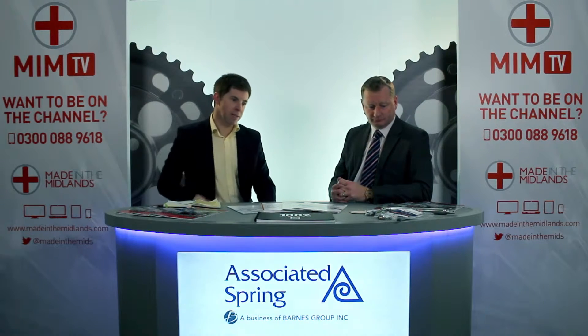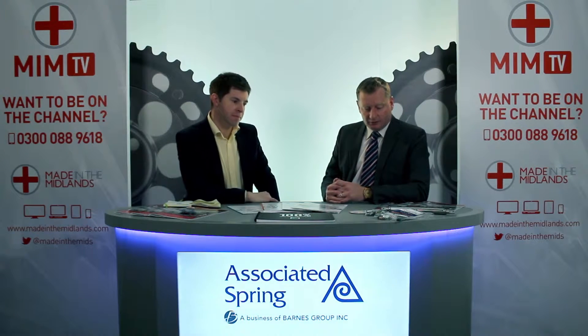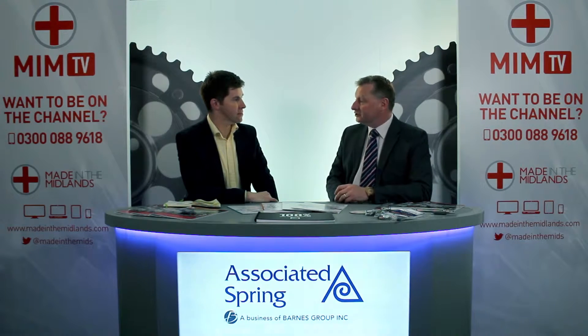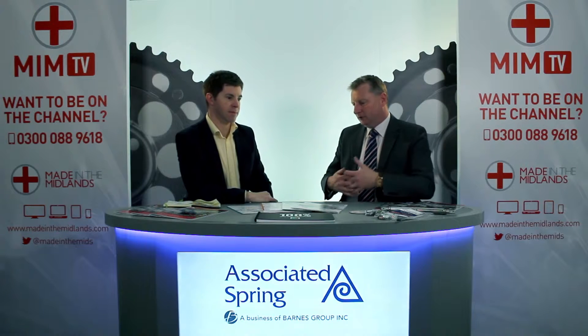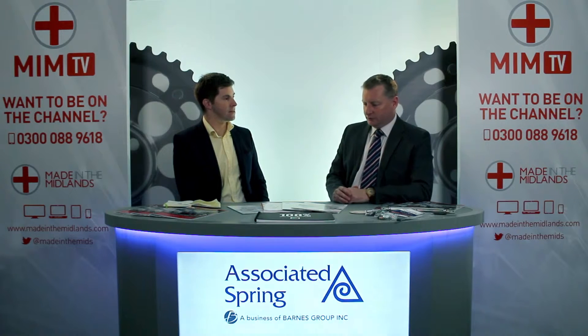Brilliant, and you brought a few of your products in. Do you want to tell us a little bit about this? Sure. Really what we're known for is the basic ranges of springs, which are compression and extension springs, which go in everything from phones and toys to clothes pegs that we would know — but springs are used in so much more.